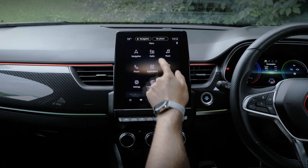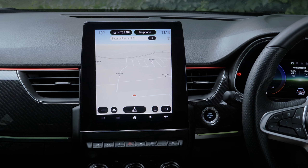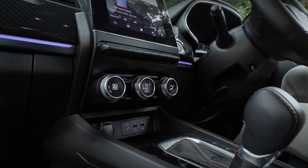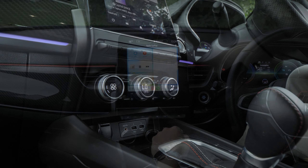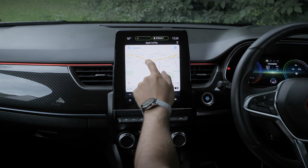From the infotainment display, you can access the vehicle's multimedia, satellite navigation and its different settings. For smartphone users, the centre console can come equipped with a wireless smartphone charging system, and the Renault EZ-Link multimedia system is compatible with Android Auto and Apple CarPlay.